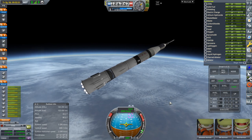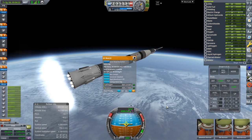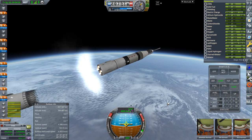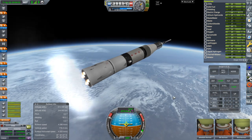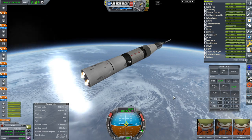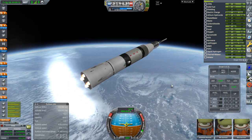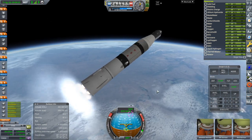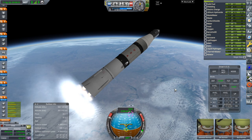I forgot to throttle up again — ignition and separation. Successful hot staging that time. Two minutes and four seconds time to apoapsis on the start of this stage — we'll see how that does. I can separate the launch escape system. Pitching up ahead of time before we reach apoapsis to mitigate it — should be a little bit smoother that way.